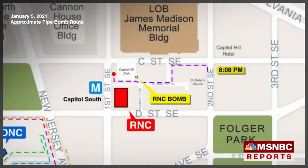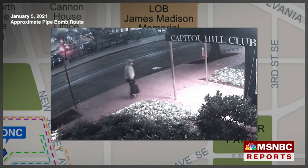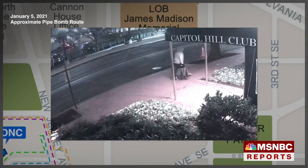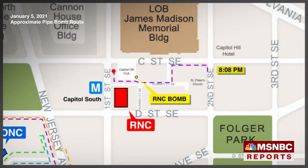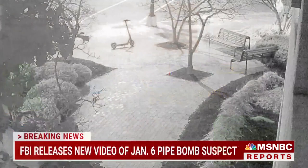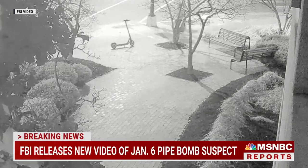It's from Folger Park that the FBI believes this person was based, although investigators now say they don't believe the person was from this area of Capitol Hill. They've obviously canvassed probably every house along this route and looked for every single frame of surveillance video they could find, and by looking at all these various videos they've been able to figure out where this person was walking, where they came from, and how they came to plant these two pipe bombs.